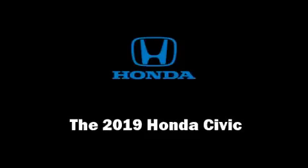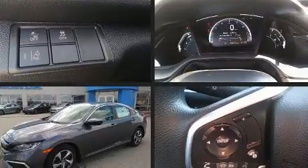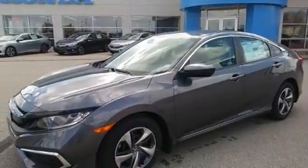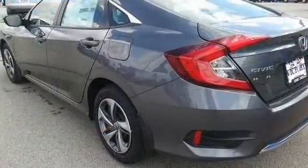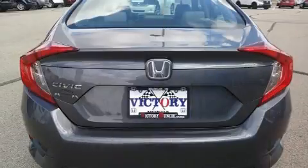You can expect a lot from the 2019 Honda Civic. This 4-door, 5-passenger sedan offers the features and options for which you've been searching. It features a continuously variable transmission, front-wheel drive, and a 2-liter 4-cylinder engine.